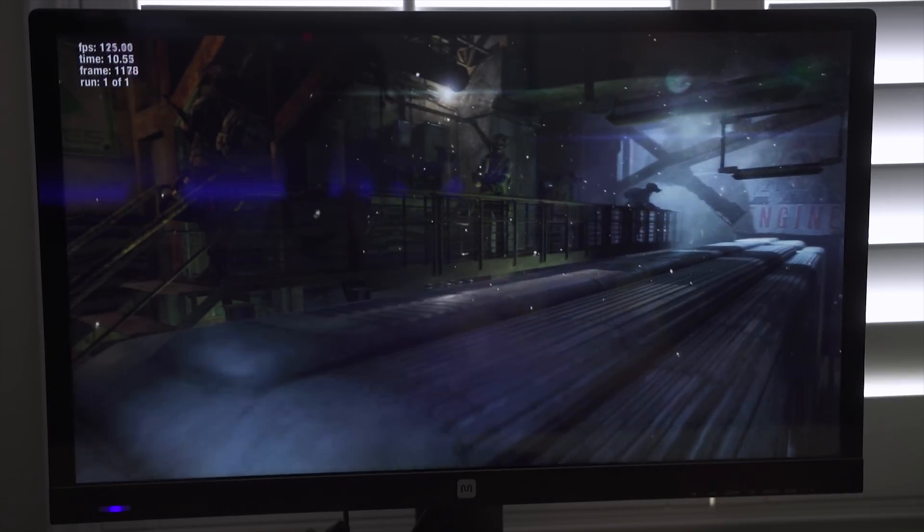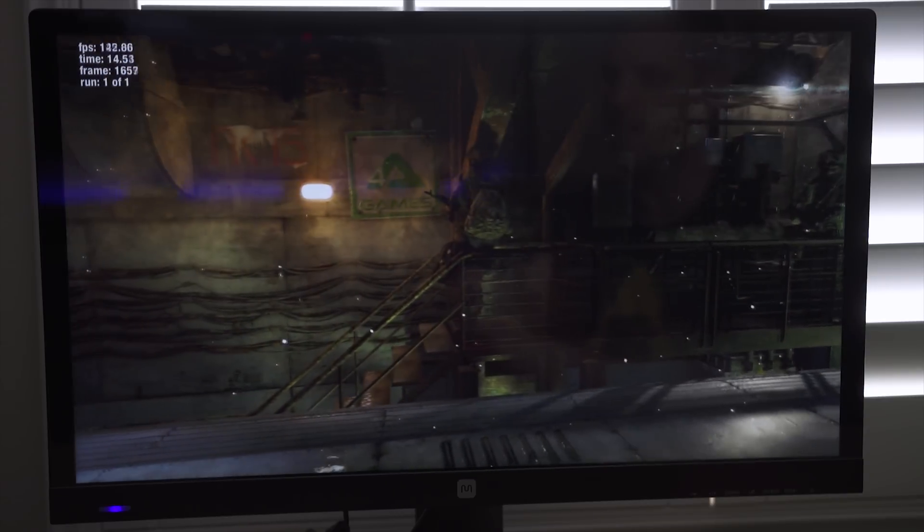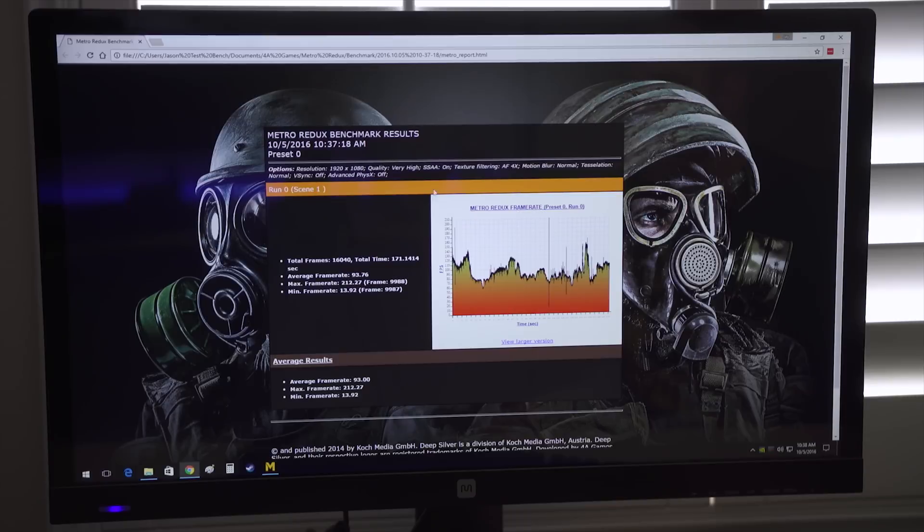Metro Last Light — super sampling is on, tessellation and all that is on normal, and settings are on very high. Our average frame rate was 93.76, with a minimum of 13.92. The minimums are kind of misleading though, because when it starts it can go into single digits sometimes.